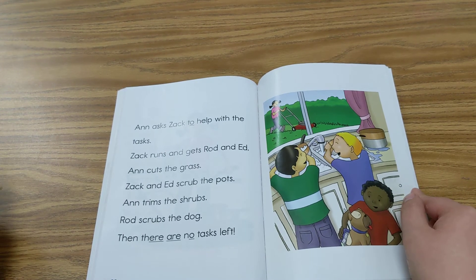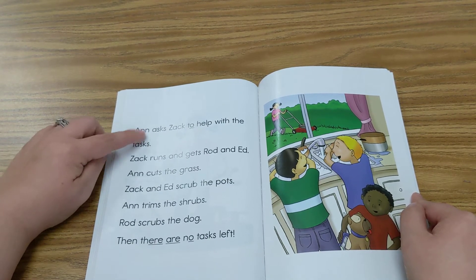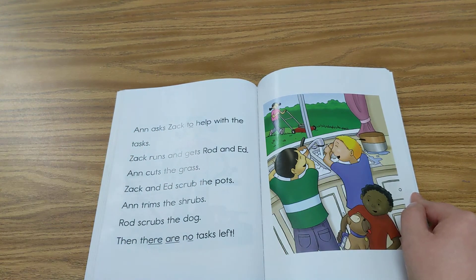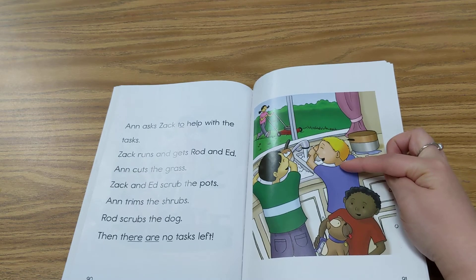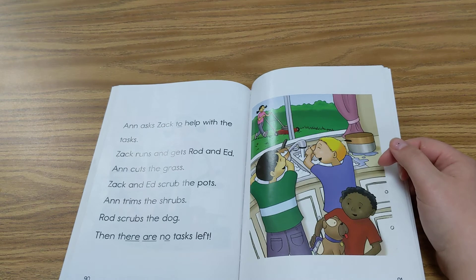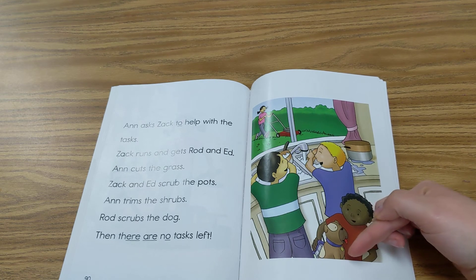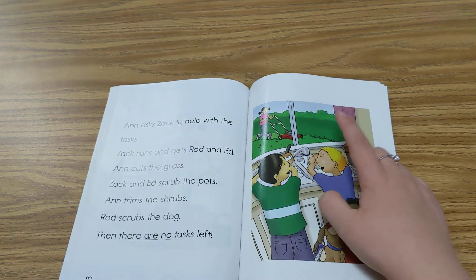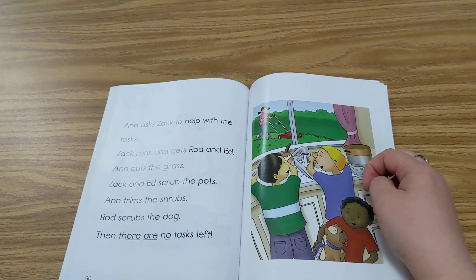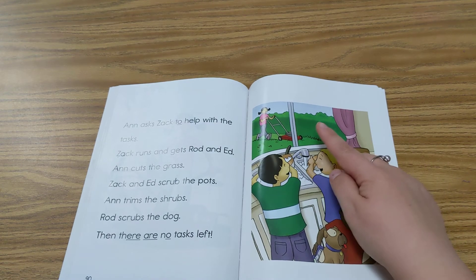So who does Ann ask to help her? That's right, she asks Zach. And you can find that right here — Ann asks Zach to help with the tasks. Who does Zach ask to get help? He asks Ed and Rod. What does Ed do? That's correct — cutting the grass. And she also trims the shrubs, so Ann does the two outside tasks.